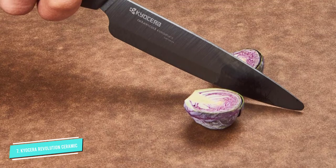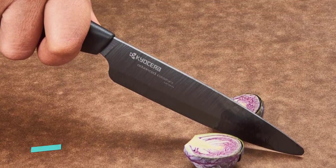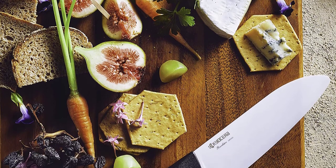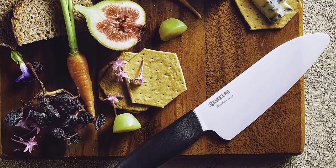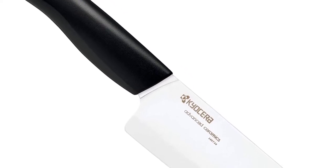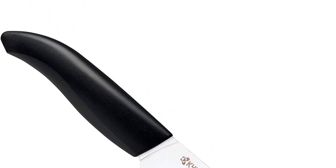Many users like that they can work quickly and make precise cuts with this knife. The blade also retains its edge for a long time, with some saying it has stayed sharp for up to a year even with regular use, and is rust and acid-resistant, making the knife a great low-maintenance option.